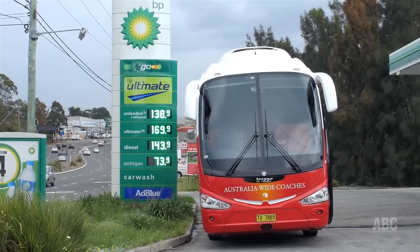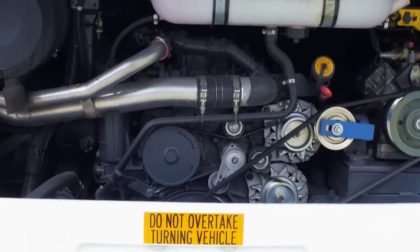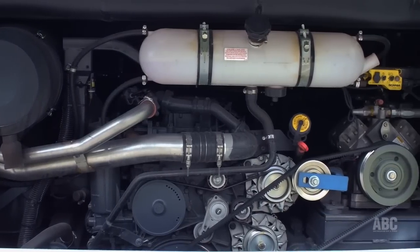The i6 is the successor to the Irizar Century and has several significant newer features. Meanwhile, the 13 litre Scania puts out an impressive 2,500 newton metres of torque through a 12-speed automated manual transmission.